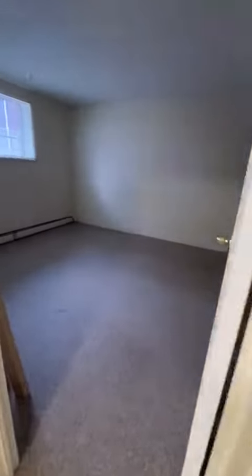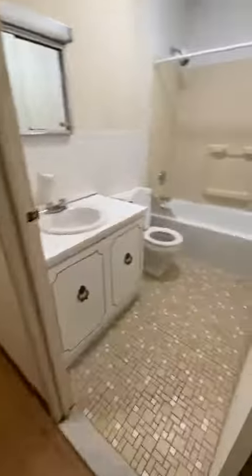On the right is one of the bedrooms with a double closet, lots of room, another closet, and a bathroom.